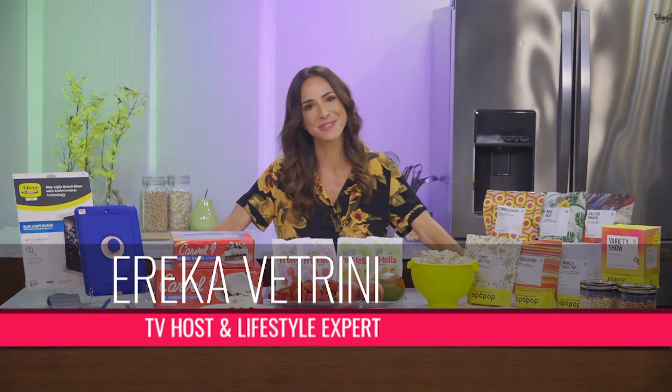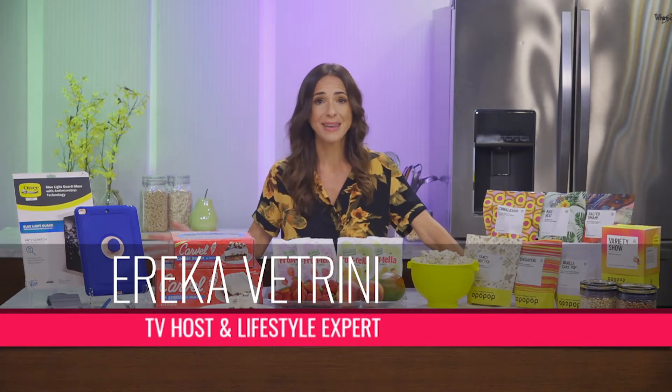Hi, I'm Erica Petrini with some feel-good ways to enjoy the summer months. Before heading out the door, I pack up my tote with treats my whole family will love.